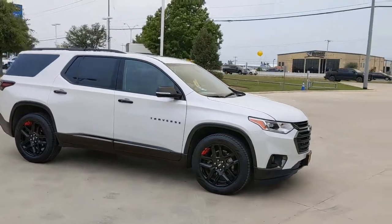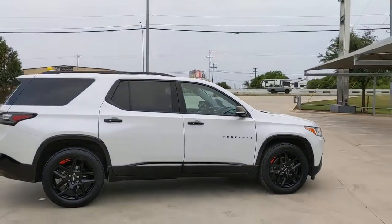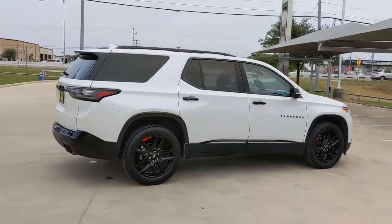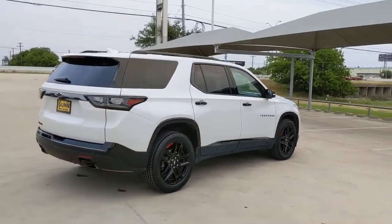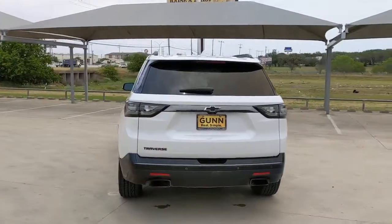The Chevrolet Traverse — the sleek and stylish midsize SUV that's loaded with creature comforts, smart cargo solutions, advanced safety features, and the capability to handle any adventure. These are just some of the great options this vehicle comes with.